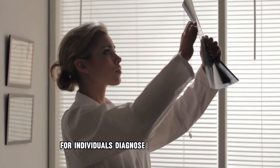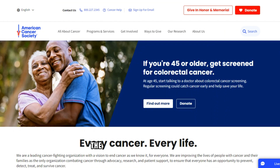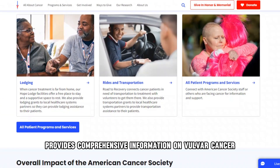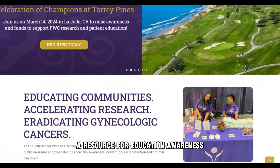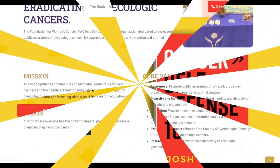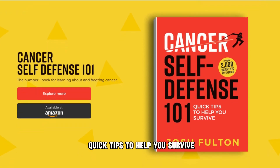For individuals diagnosed with vulva cancer, as well as their families, seeking support and information is essential. Resources include the American Cancer Society, which provides comprehensive information on vulva cancer, treatment options, and support resources, and the Gynecologic Cancer Foundation, a resource for education, awareness, and support for those affected by gynecologic cancers. For more information, please see the book Cancer Self-Defense 101: Quick Tips to Help You Survive.